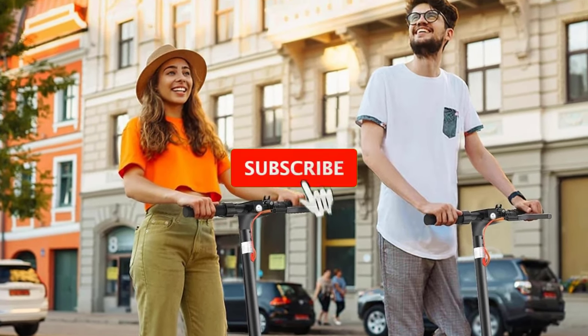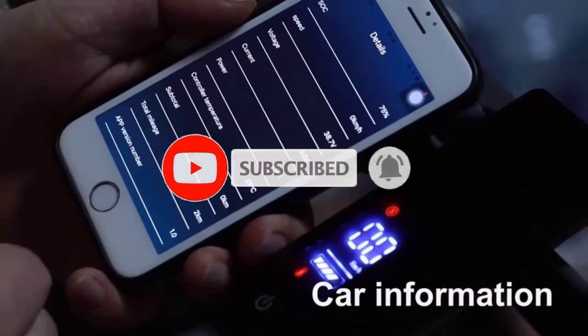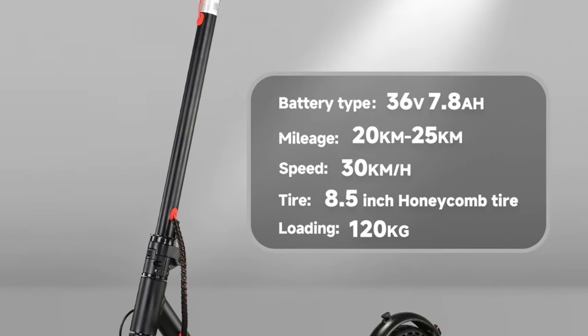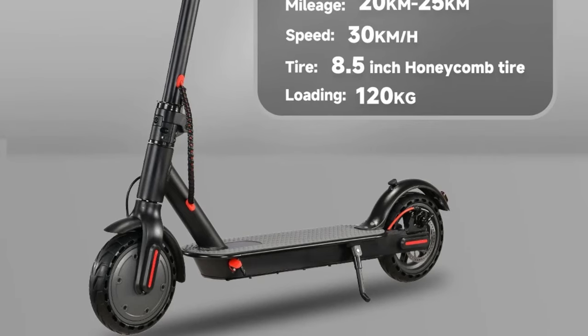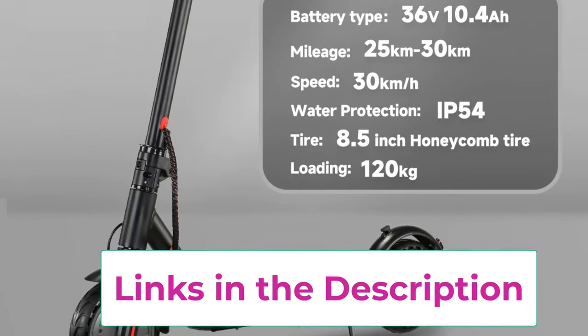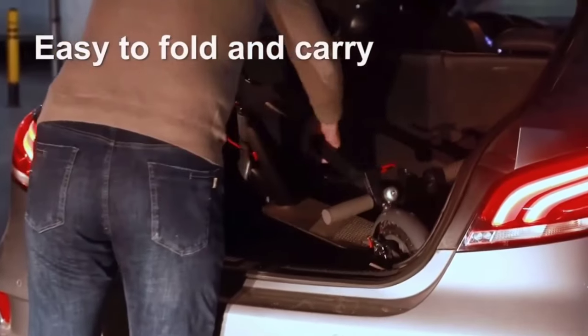The Sunigu N7 Pro comes in a stylish black finish and includes a thoughtful gift to enhance your riding experience. Its foldable structure allows for easy storage and transport, whether at home, in the office, or on public transit. Stocked in the U.S. warehouse, it promises quick delivery and customer support. Whether navigating urban streets or enjoying a scenic ride, this e-scooter delivers a smooth, reliable, and stylish way to get around.